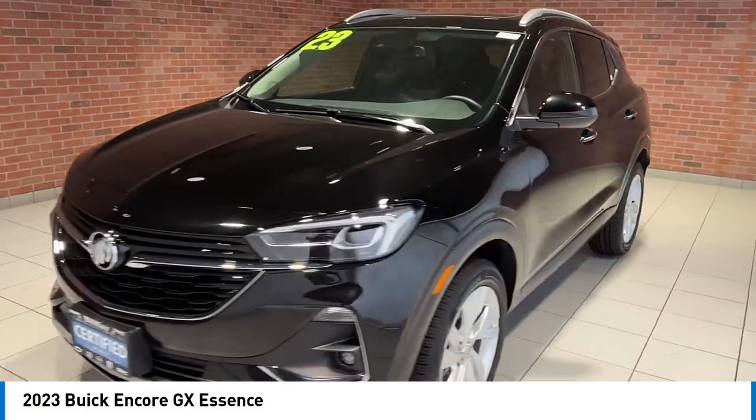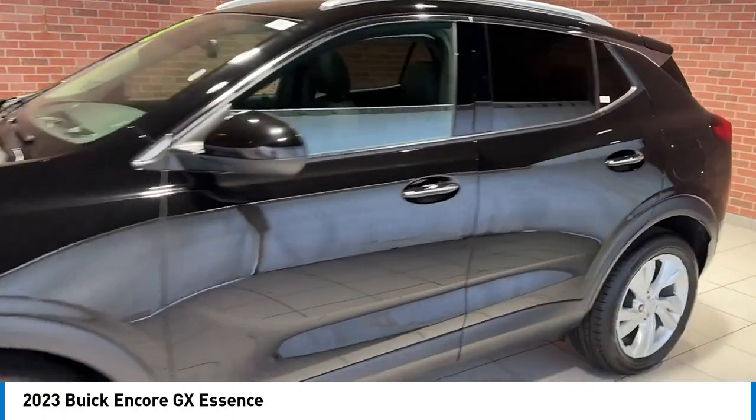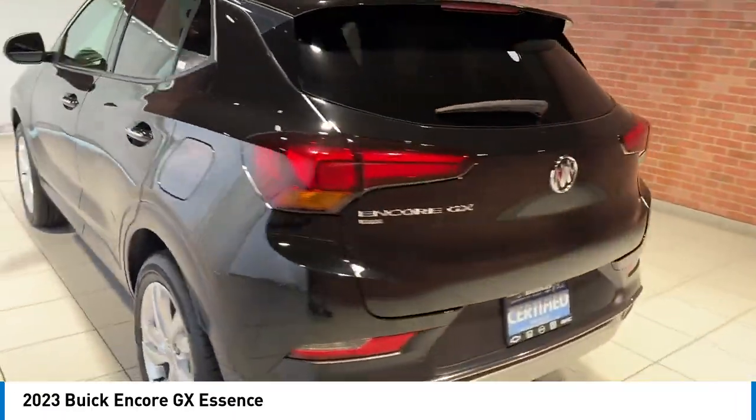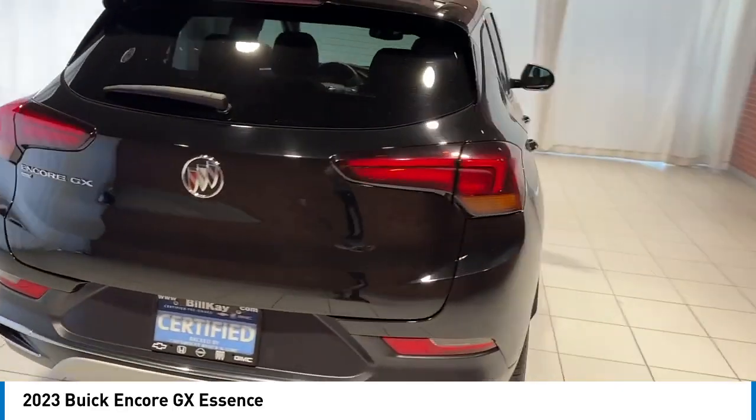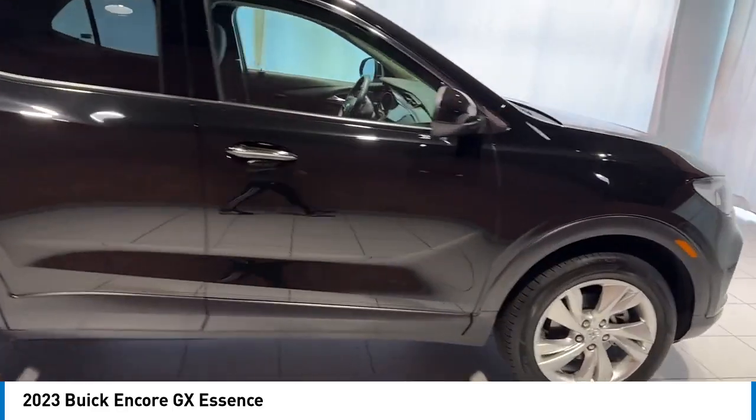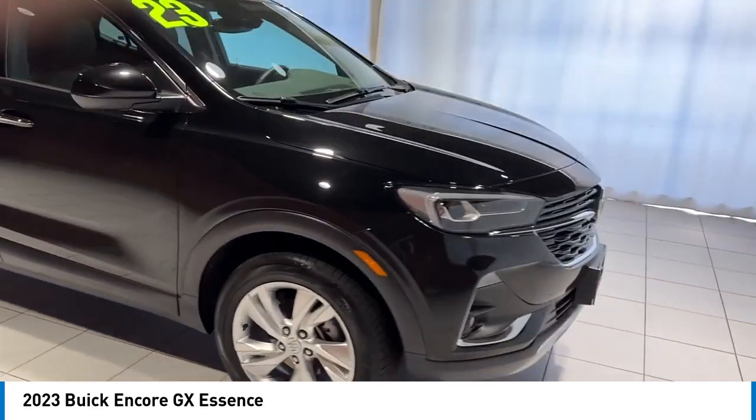You are going to love the 2023 Encore GX. The Buick Encore GX provides plenty of space and functionality with its compact SUV body. The Encore GX also provides plenty of safety features and a wide variety of options that you can upgrade to.